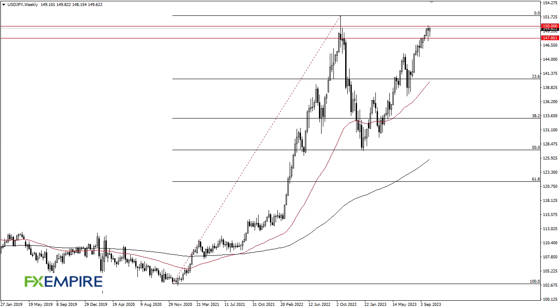From FX Umpire, this is Chris taking a look at the U.S. Dollar Japanese Yen weekly chart. You can see that we have pulled back just a bit, only to turn around and show signs of life. 147.80 underneath continues to be an area of importance, and I think we do have to recognize that as an area where buyers should come in.